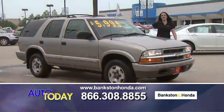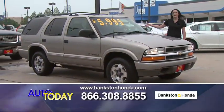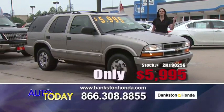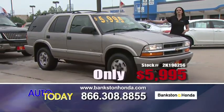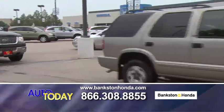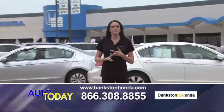Here we've got a 2002 Chevrolet Blazer LS — automatic, four-wheel drive, all power, everything for just $5,995. When you purchase one of these vehicles, you're going to get the 12-month free roadside assistance, copy of the Carfax, and copy of the repair order.